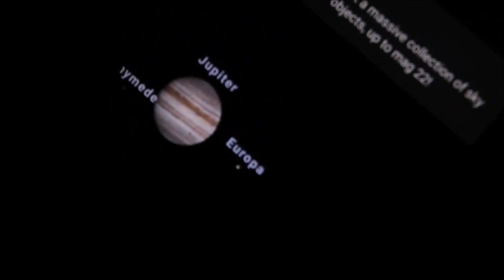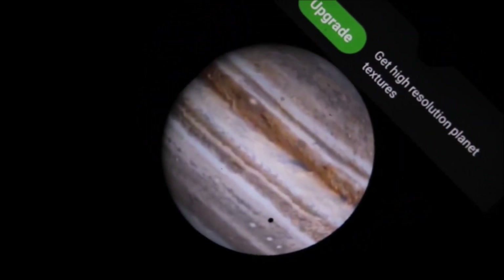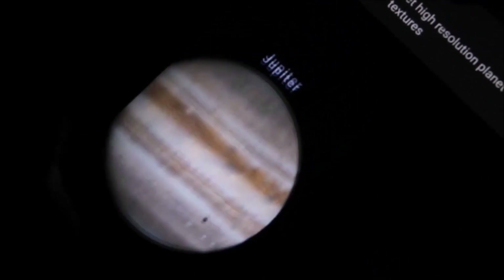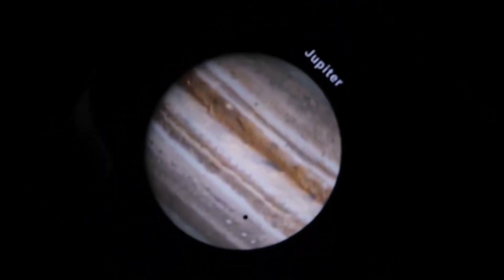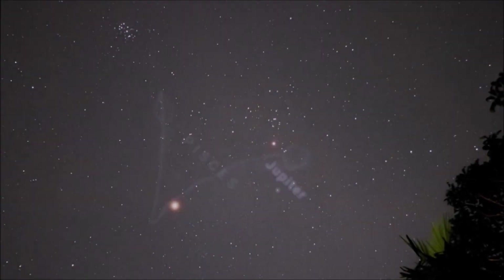Right now there is nothing much interesting on Jupiter because there is no red spot visible. There is one tiny eclipse going on, but I have captured many eclipses on Jupiter. So for now I am waiting for Mars to come to the zenith position — that is, overhead.